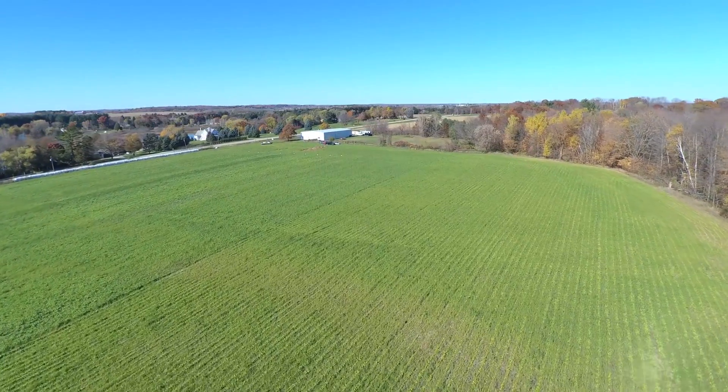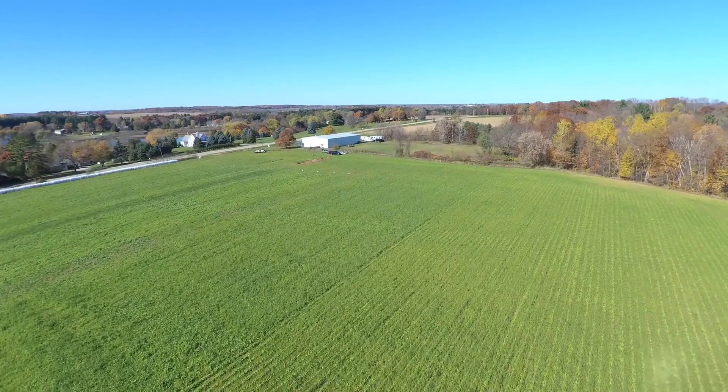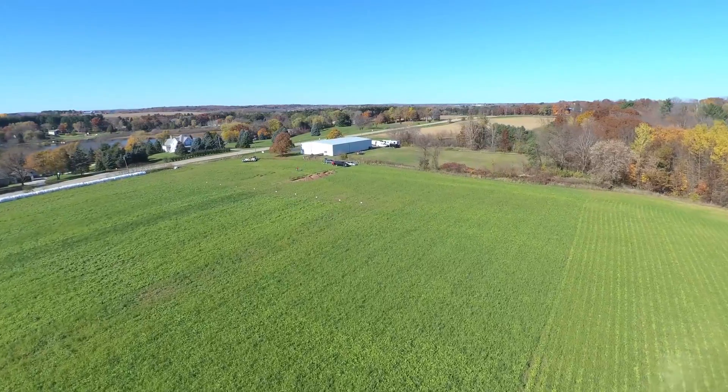And then the farmer came back in early August and planted these cover crops. So we had an opportunity with a long growing season yet available in the summer and early fall to really grow anything we wanted. That's not always the case.